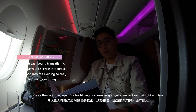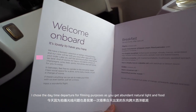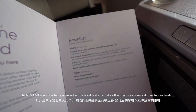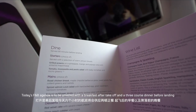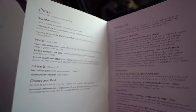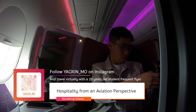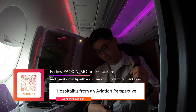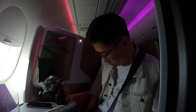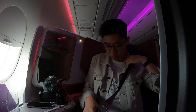I chose the daytime departure for filming purposes to get abundant natural light. Today's F&B agenda is a breakfast after takeoff and a three-course dinner before landing. The pilot Will will speak just before descent to provide a weather update and arrival time. Until then, please make yourselves comfortable and enjoy your stay on board.